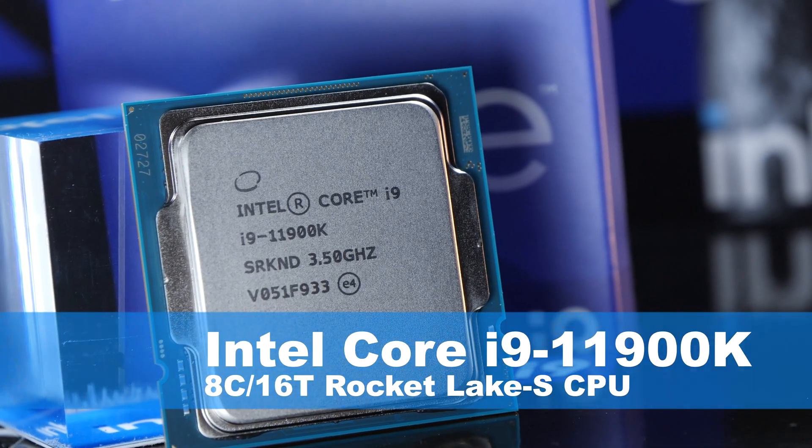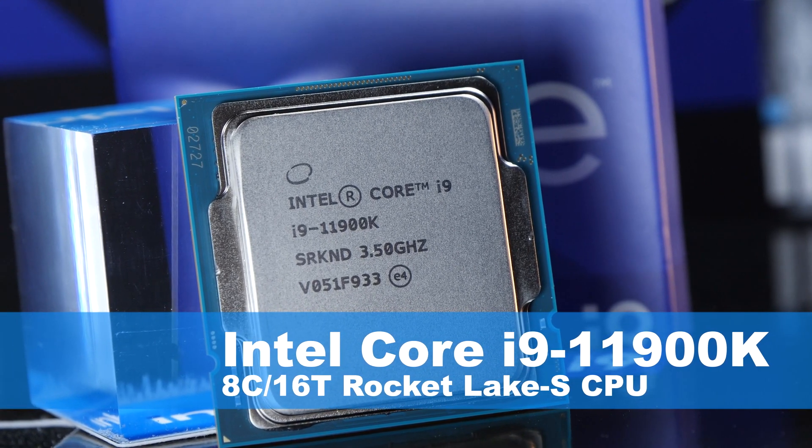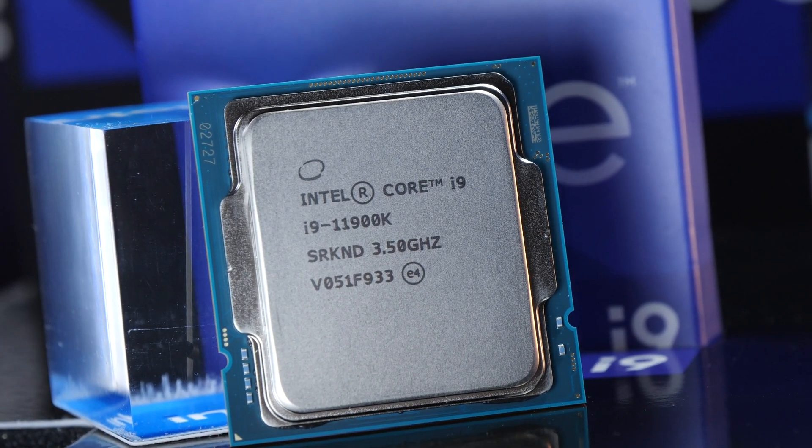Today we are taking the Intel Core i9-11900K Rocket Lake processor for a spin, featuring only 8 cores and 16 threads. More on that very soon.